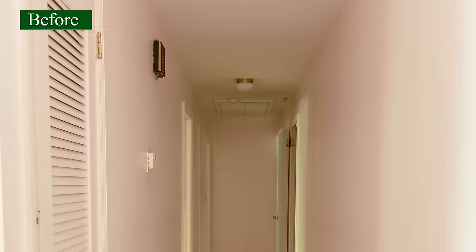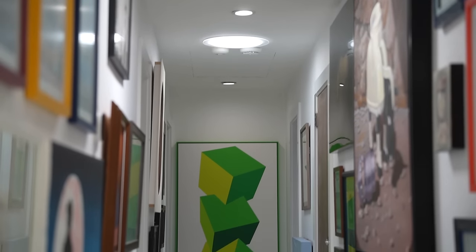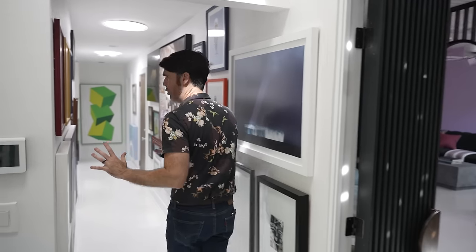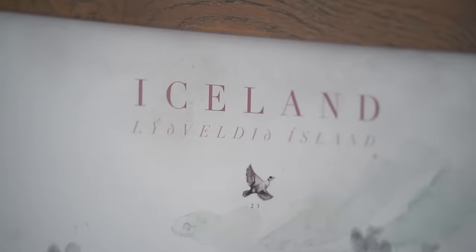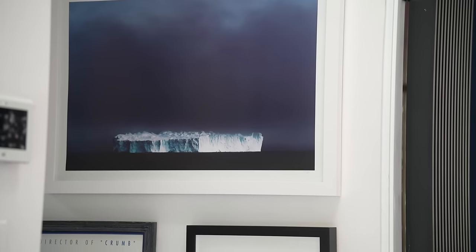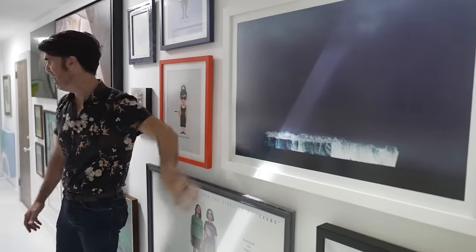If you could see the before photos, this was remarkably dark before and now it just feels so bright. It actually looks like we heightened the ceiling, but we didn't — it's just the sun tunnels that make it feel larger. As you make your way down, you'll find little nods to Antarctica and Iceland almost everywhere you look, especially this iceberg photo, which every time I look at it, it gives me the chills. It gives me the chills — that was kind of a dad joke, wasn't it? It's just one of my favorite things in the house.